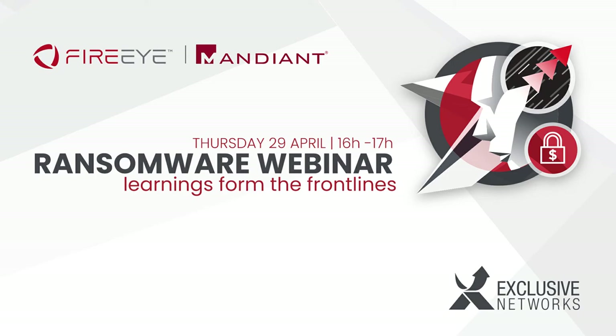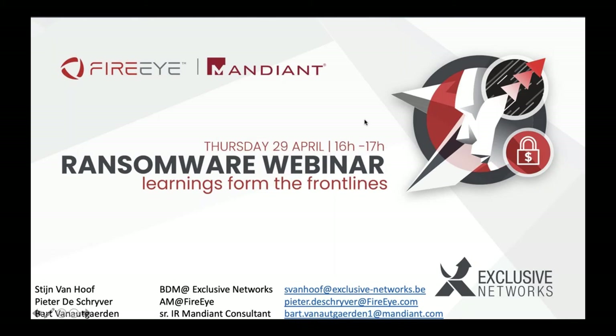Good afternoon, everyone. Thank you for joining us today. My name is Stan van Hof. I'm the business development manager at Exclusive Networks. And today we're going to talk about ransomware.